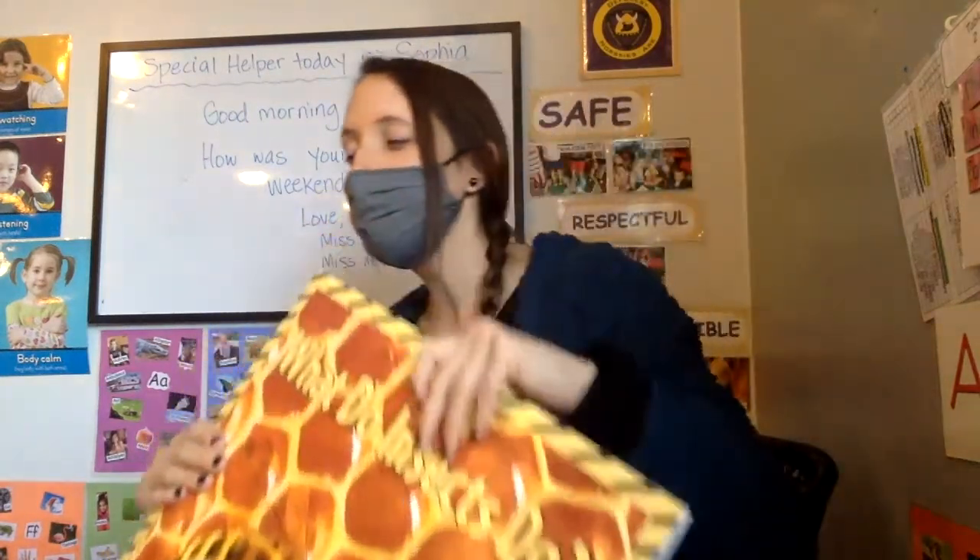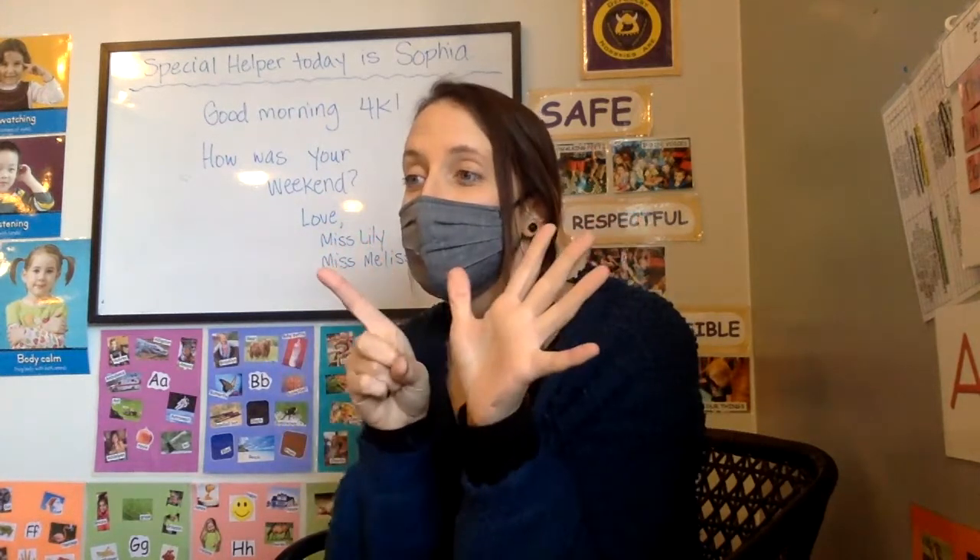There are lots and lots of things we can learn about insects, and hopefully we'll learn a little more this week. An insect has six legs. A spider has eight legs, so a spider is actually not an insect — it's called an arachnid. Isn't that cool?